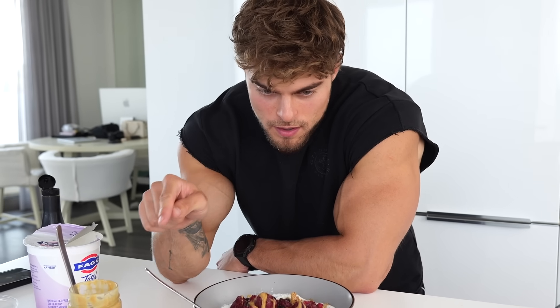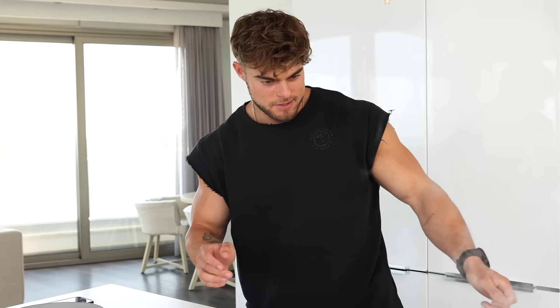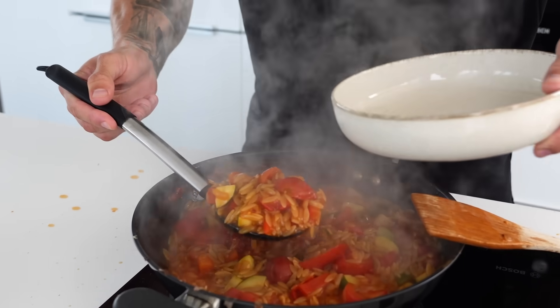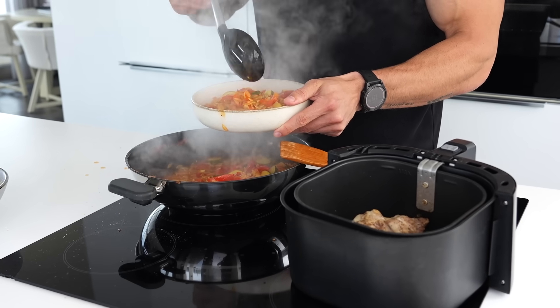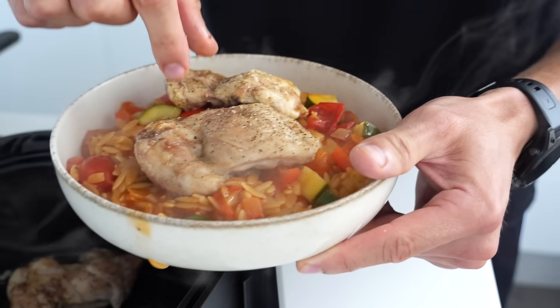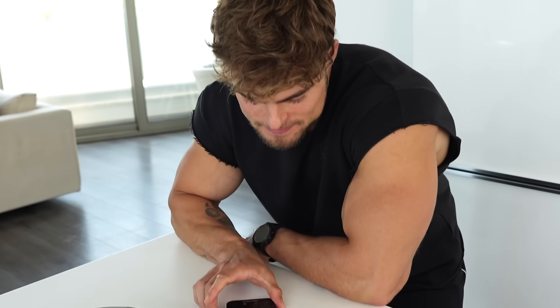Alright, so that is one, two, three meals done — the fourth meal is almost done. I usually have four big meals and some snacks in between, for example a protein bar. One more minute to finish everything — I'm gonna turn off the heat, put some of this in, grab one or two chicken thighs, and that's done. 19 minutes and 39 seconds!